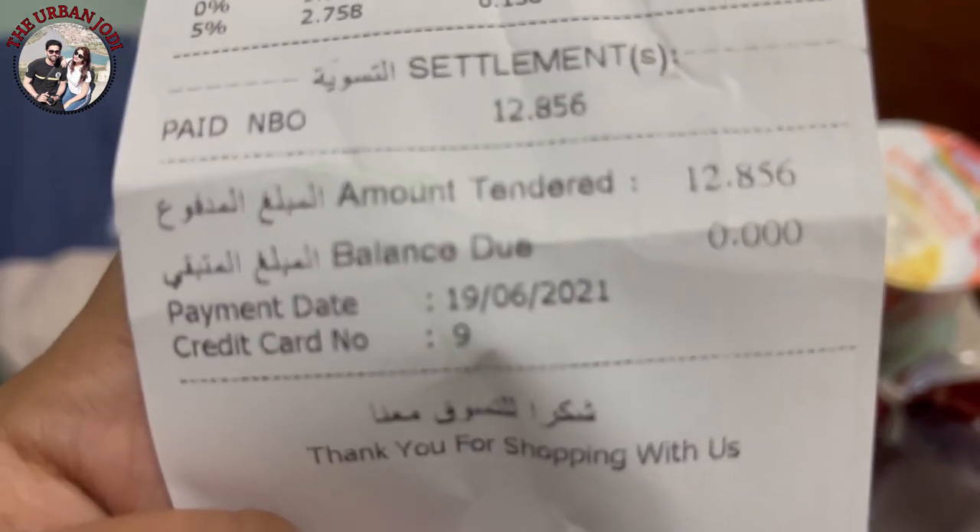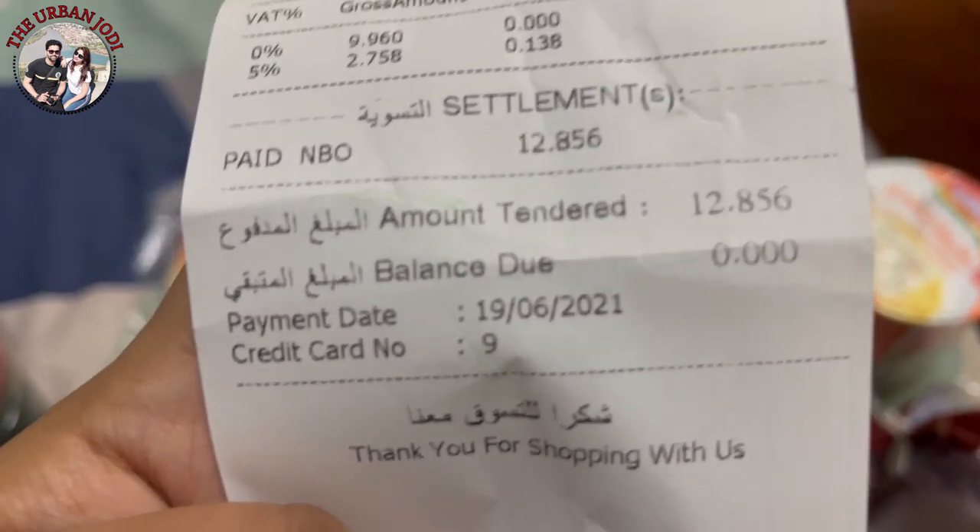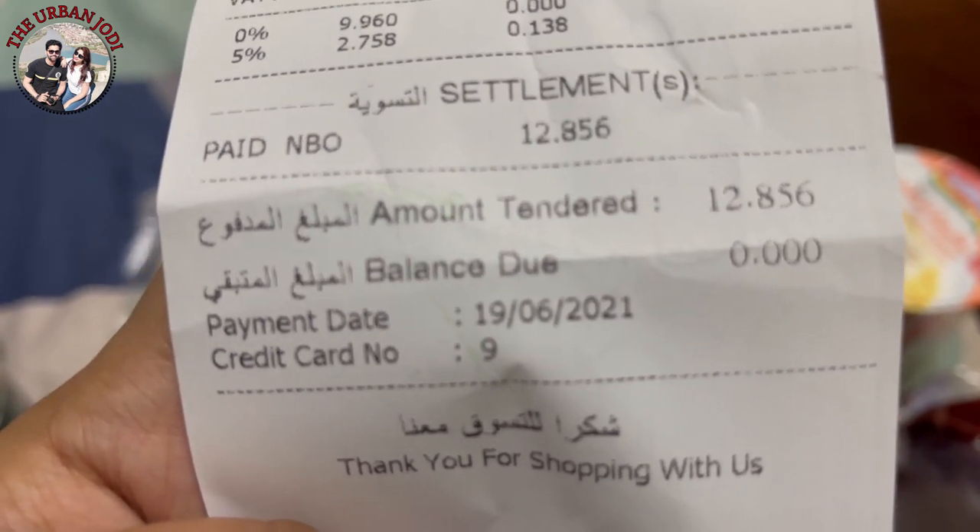We have come back to the house and you are watching this bill — so it's around 12.856 Omani rial. Our bill is around 12.8, meaning it's around 13 rial, so 13 rial in Indian currency is around 2,500 rupees.